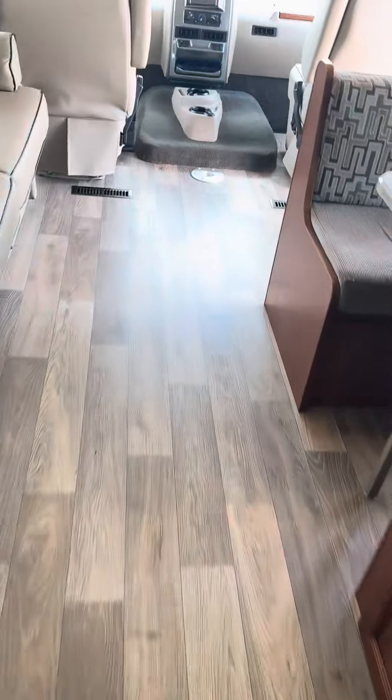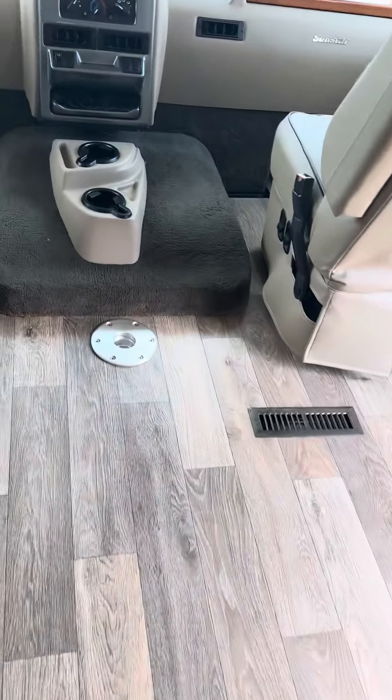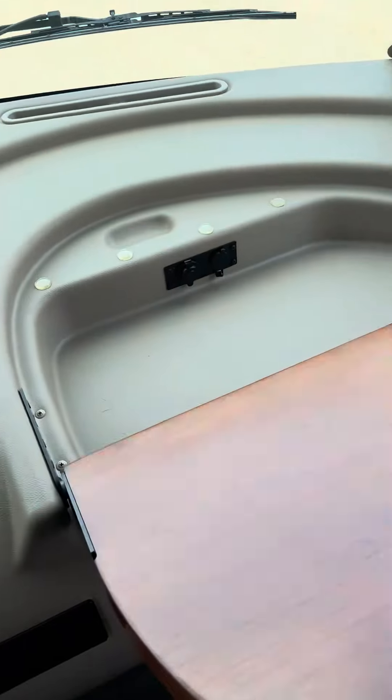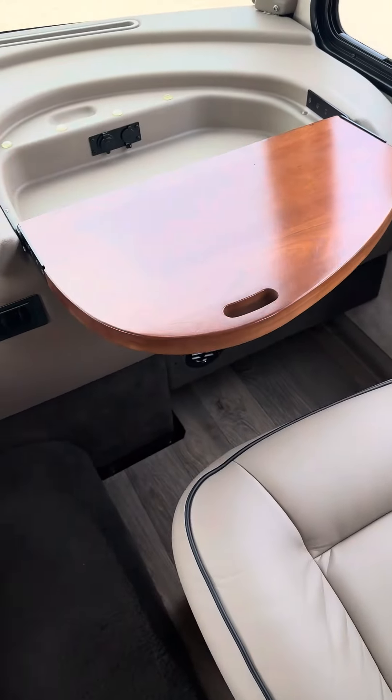And then a big wardrobe storage here too — tons of it. We go to the front. The table that goes in here, this also flips up. Got a little desk here for travel.